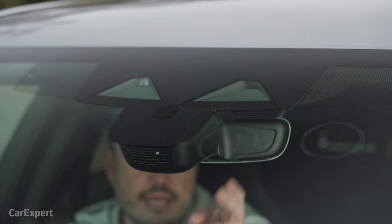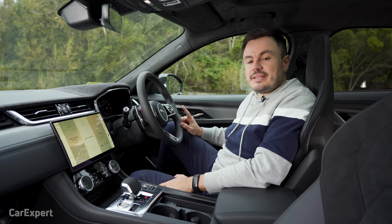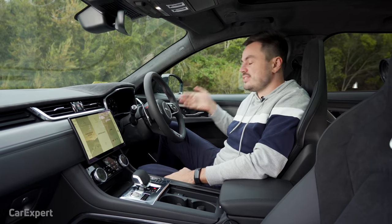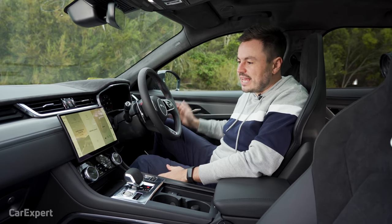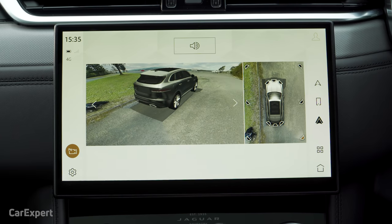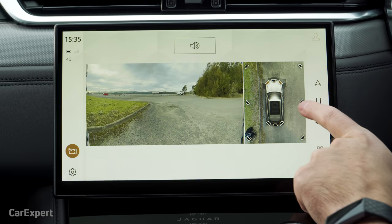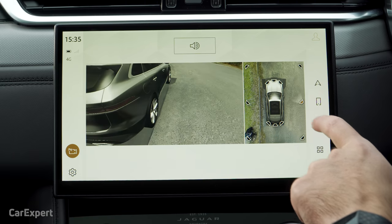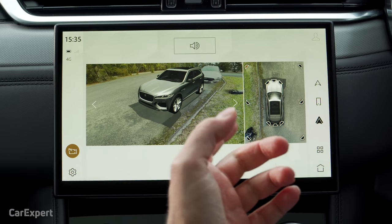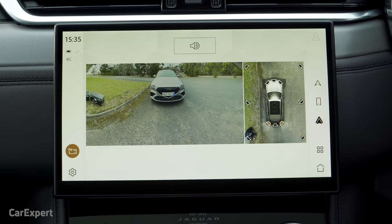Moving on to safety technology — you have autonomous emergency braking that works at low and high speeds, an auto dimming rear vision mirror, lane departure warning, lane keeping assistant, radar cruise control, rear cross traffic alert, and a blind spot monitor. You have safe exit assistance that prevents you from opening the door if a car or cyclist is coming. In terms of parking, you have both front and rear parking sensors and a 360 camera. One push of the button brings it up — you can select different views including wider angles, side angles, and front angles. Quality is good, and it's not a bad setup overall.